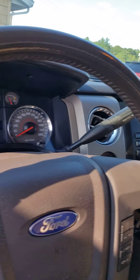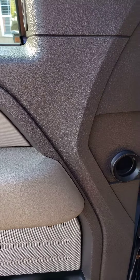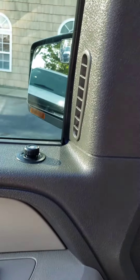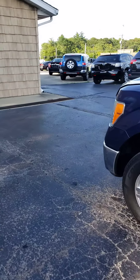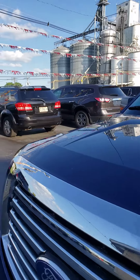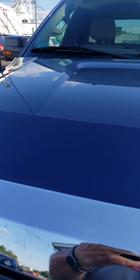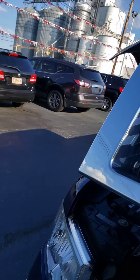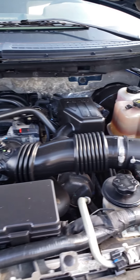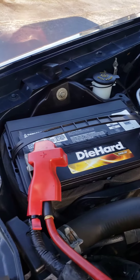Nice truck here. Motor sounds great. We've got this truck and about 60 other vehicles sitting here — all types, shapes, sizes, prices. Nice clean engine on it, and a good Die Hard battery there.